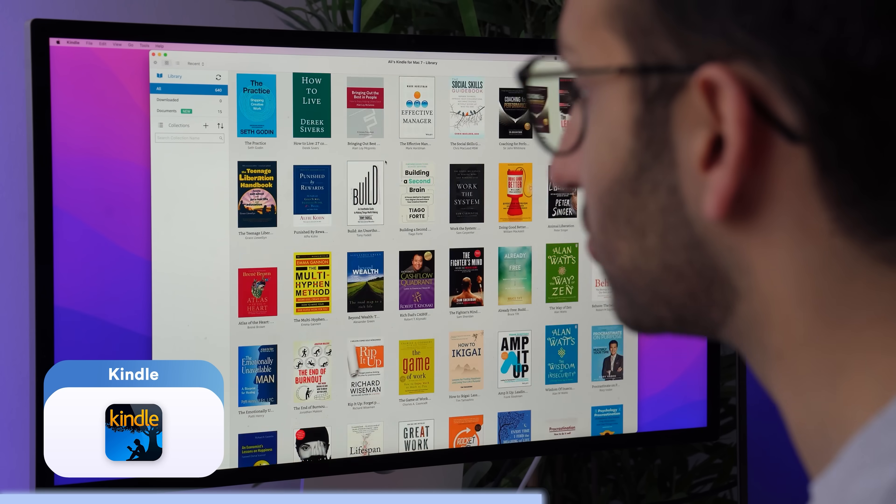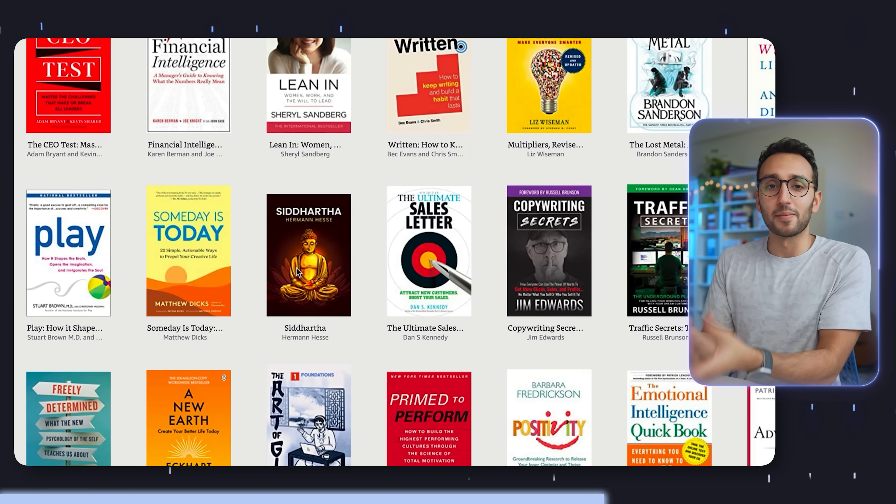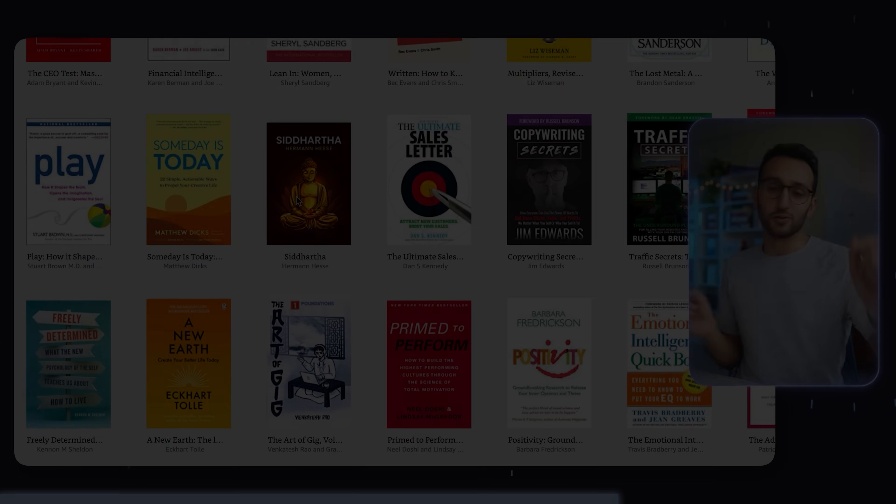Next on the list is the Kindle app. I don't often use it to read directly on my Mac, but if I'm doing research for the book or for videos and I know there's a book I've read or want to flick through, I can use the Kindle app on my Mac to screenshot bits or copy-paste them straight into Obsidian, Notion, ClickUp, Google Docs, or whatever app I'm using to actually craft the thing I'm trying to create.